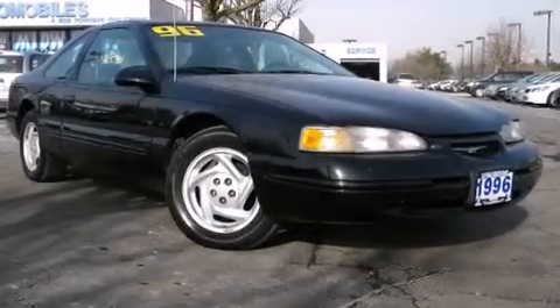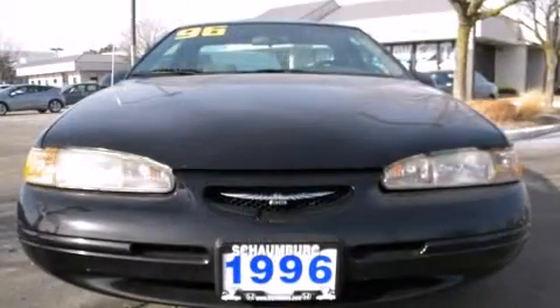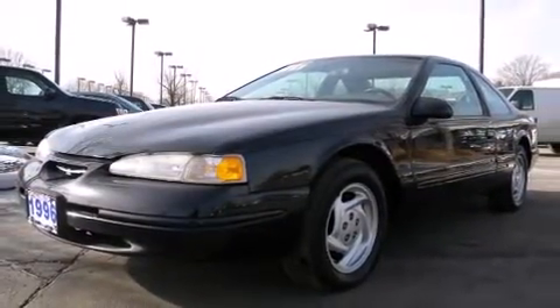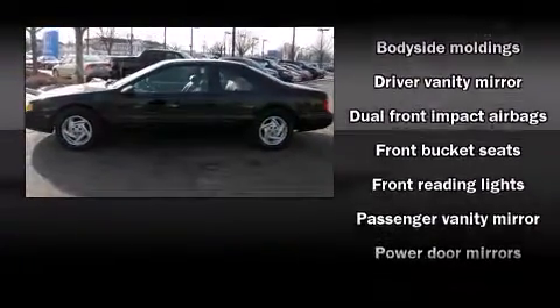The 1996 Ford Thunderbird. Ford made sure to keep road handling and sportiness at the top of its priority list. A 4.6 liter V8 engine pairs with a sophisticated four-speed automatic transmission, providing a smooth and predictable driving experience.